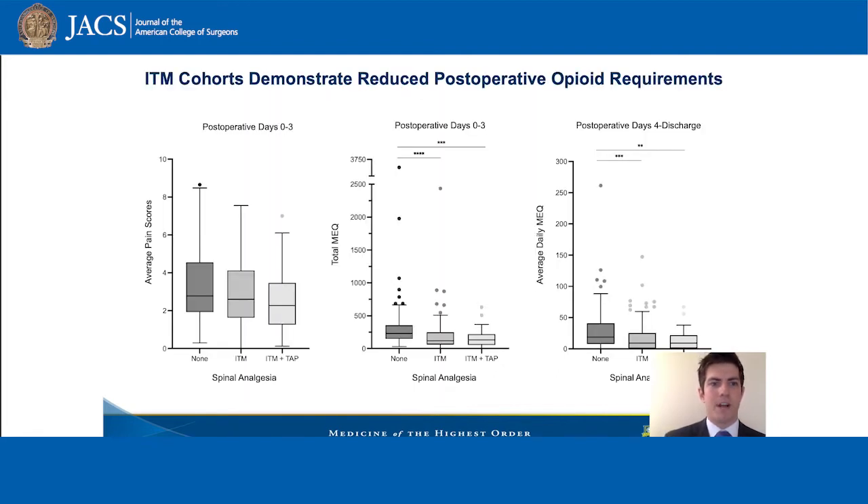We found no differences in post-operative pain scores from days 0 to 3 amongst all three cohorts. We did find significantly reduced total morphine equivalents over days 0 to 3 in both of our intrathecal morphine cohorts, as well as reduced average daily morphine equivalents from post-operative days 4 to discharge in our intrathecal morphine groups.